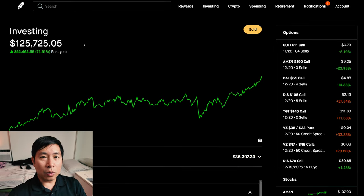Hello everybody. In this video, I'm going to give an update on my portfolio. Right now, my portfolio is worth $125,752.06.